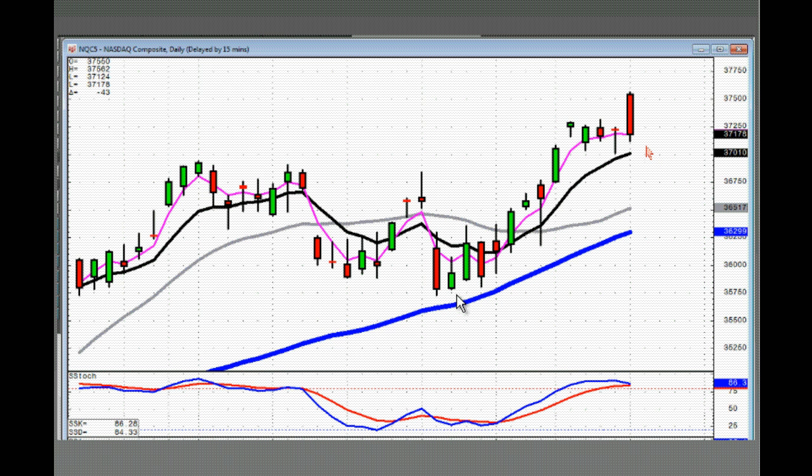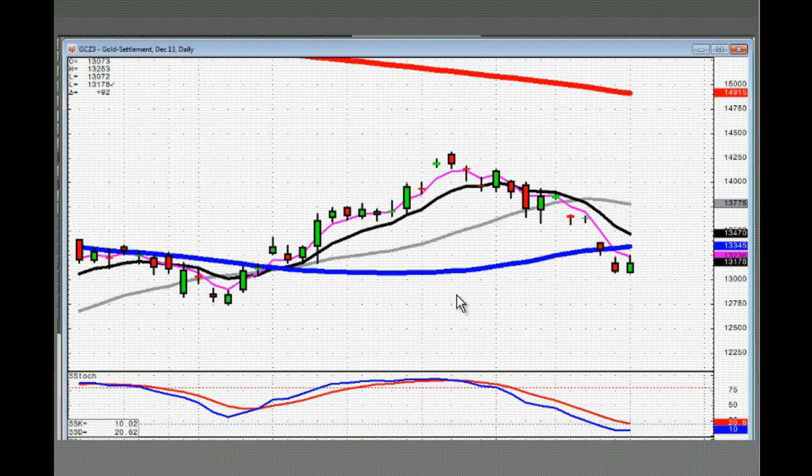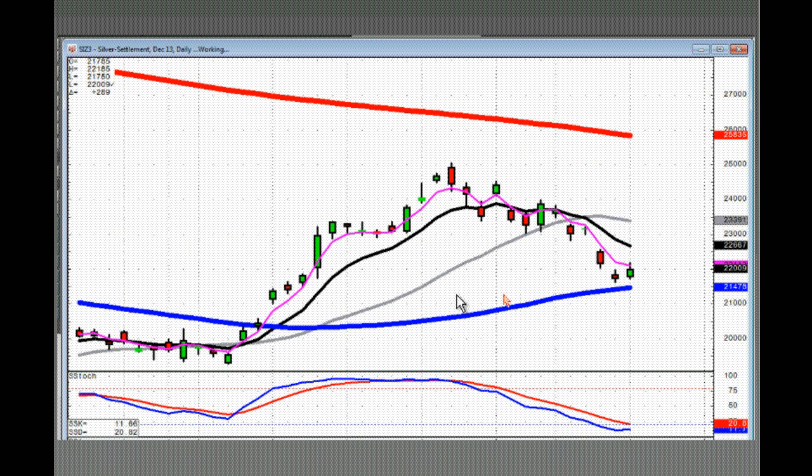We'll have to see whether they have another day of consolidation that brings things back down to the T-line. Gold looks like it's trying to find a base — still on a downtrend, still below the 3T-line. Silver is also doing the same thing, still on a downtrend but might be basing in here.